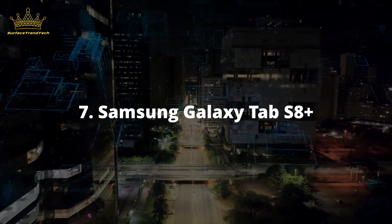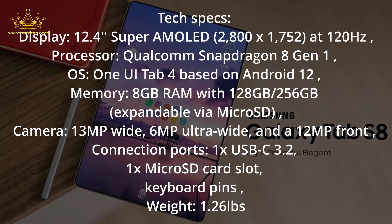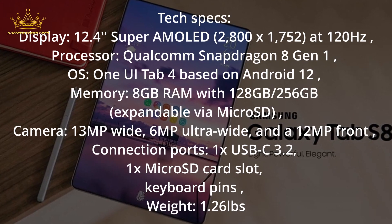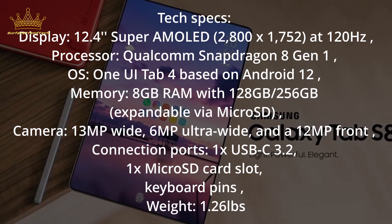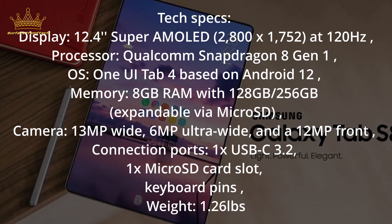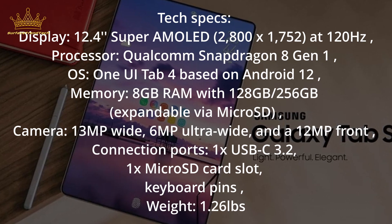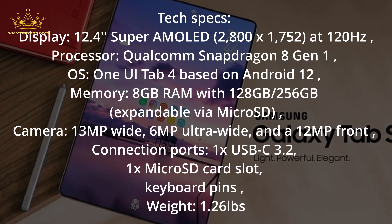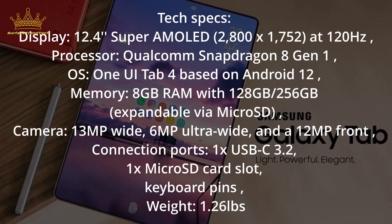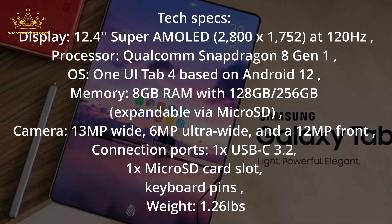Number 5: Samsung Galaxy Tab S8 Plus. Tech Specs — Display: 12.4-inch Super AMOLED, 2800x1752 at 120Hz. Processor: Qualcomm Snapdragon 8 Gen 1. OS: One UI Tab 4 based on Android 12. Memory: 8GB RAM with 128GB or 256GB storage, expandable via microSD. Camera: 13MP wide, 6MP ultra-wide, and 12MP front. Connections: 1x USB-C 3.2, 1x microSD card slot, keyboard pins. Weight: 1.26 lbs.